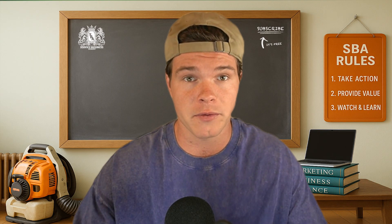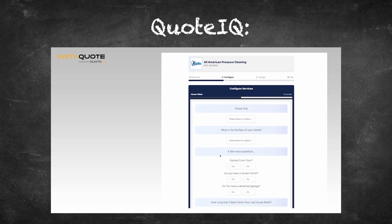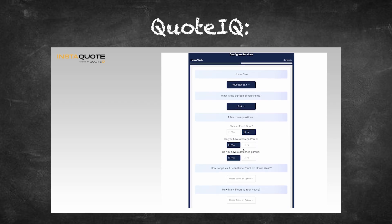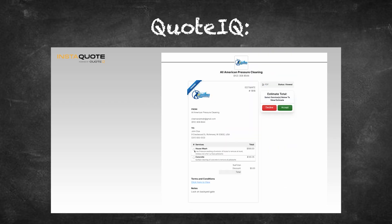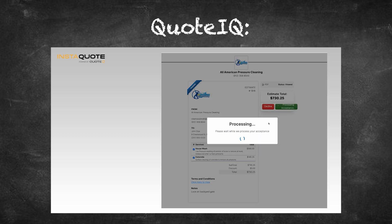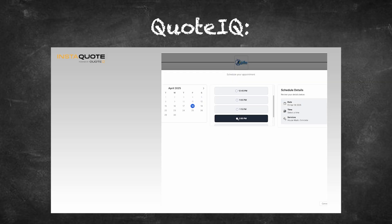For newer business owners, that clean layout makes it way easier to adopt and actually use day in and day out. One of the biggest standouts in Quote IQ is InstaQuote — a tool that lets customers go to your website, input their information, and instantly get a quote and schedule the job without you ever lifting a finger. Housecall Pro has an online booking feature, but it doesn't quote in real time or give customers the same level of service control. If you're trying to scale or cut down on back-and-forth messages, InstaQuote changes the game completely.